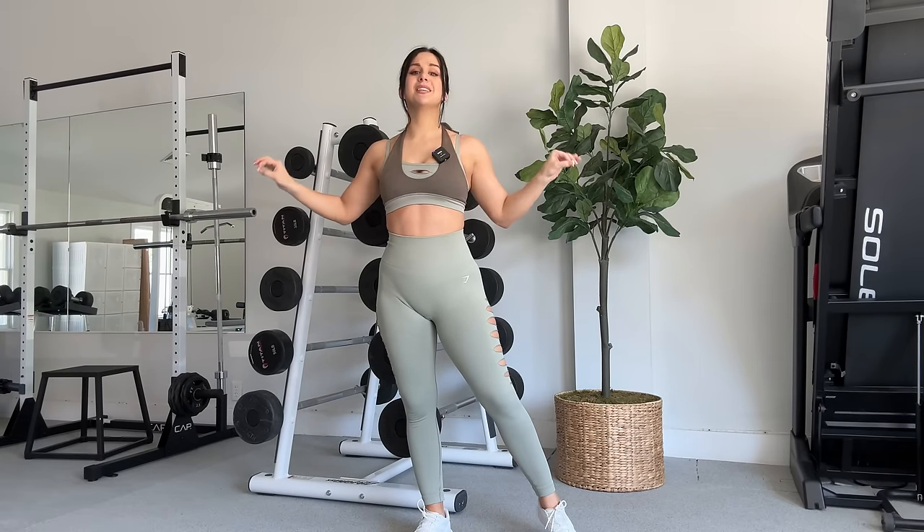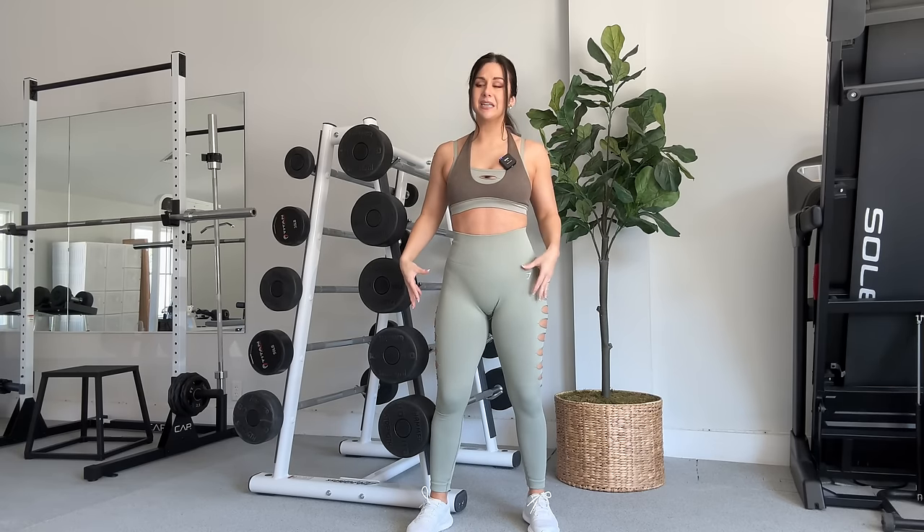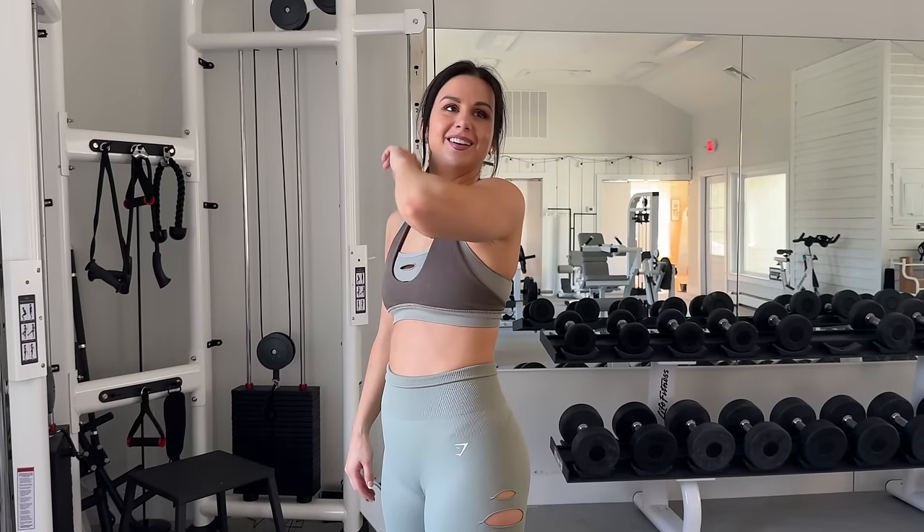If you're in between sizes, size up in this legging. Other than that, I'm great with my size small. If I sized up entirely, it's going to be like the Adapt Animal all over again — a little too loose in a lot of places. Sticking with your true size is how you want to go with this range.